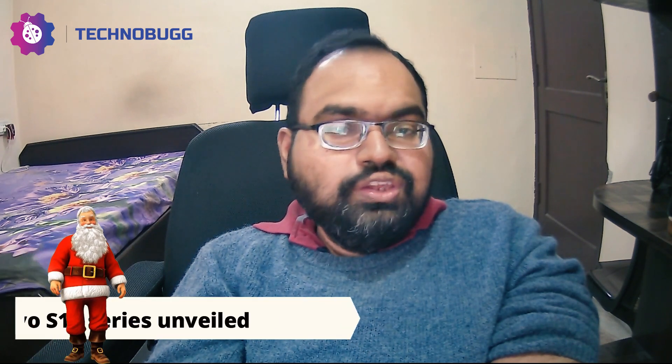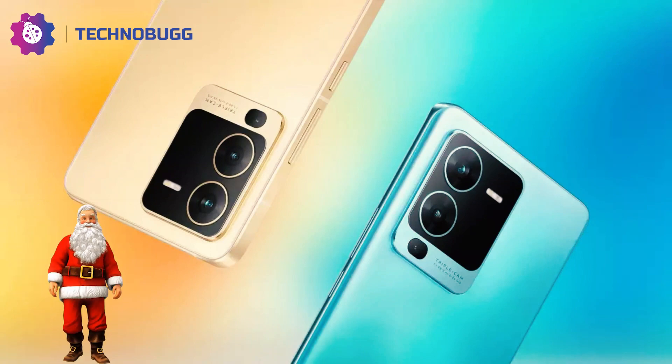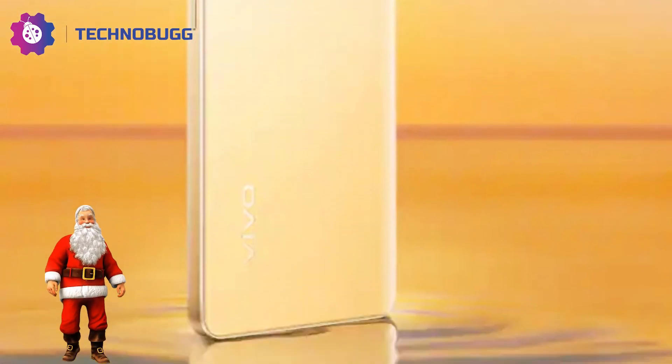Let's start with the last few months. Vivo has officially launched the new Vivo S16 series, which has 3 devices: Vivo S16, Vivo S16 Pro, and Vivo S16 E models. All 3 smartphones have an AMOLED display along with Full HD+ resolution and a 120Hz refresh rate, with a punch-hole setup at the center position of the screen.